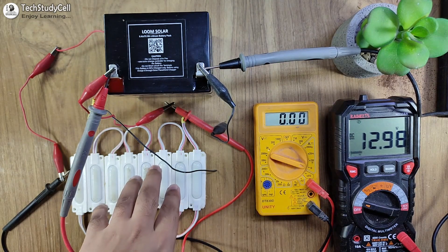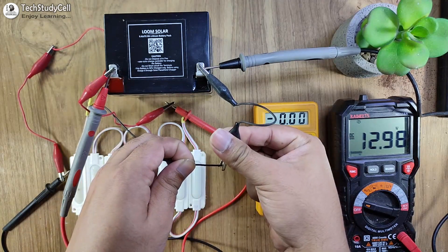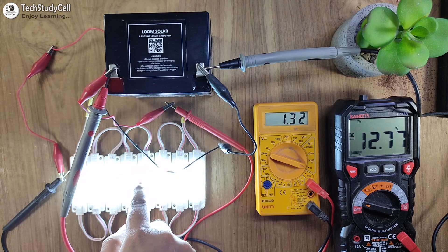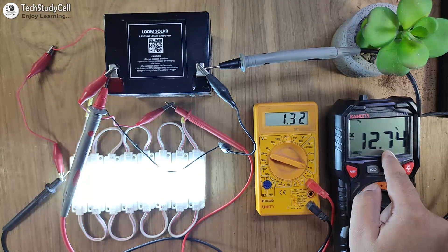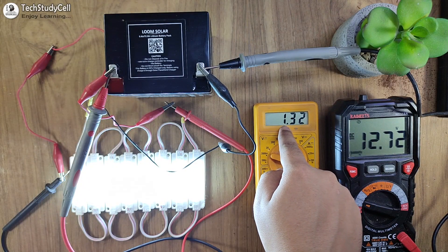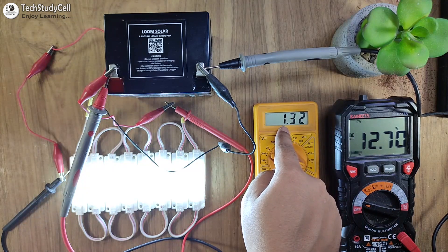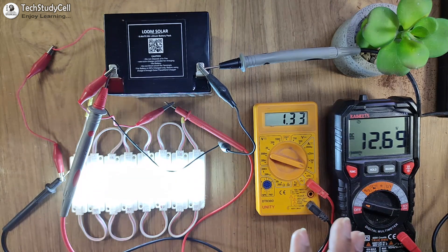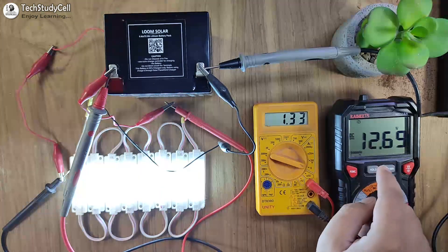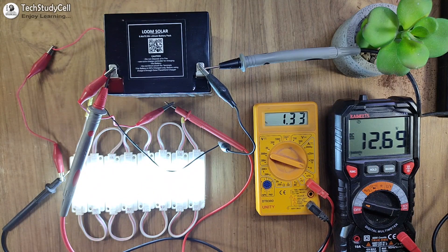Now let me supply this LED from this battery. You can see it is glowing with full brightness. The voltage is showing 12.7 volts and the current is 1.3 amperes. So if you multiply the voltage with the current, you get around 13 to 14 watts. With a 13 to 14 watt LED load, you can see there is no voltage drop, and the LED is glowing with full brightness.